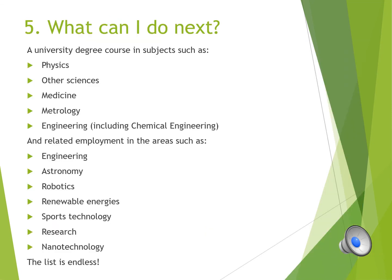Having A-level physics, your choices are endless. A university degree can be of course in physics, any other science, engineering or meteorology. Possible careers after that could be in engineering, research, renewable energy, sport technology or robotics. As I said, the choices are endless.